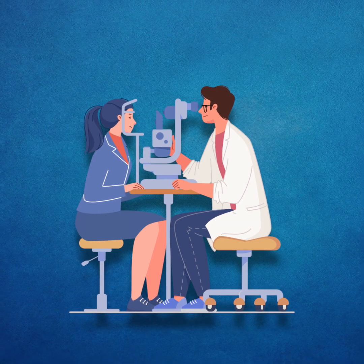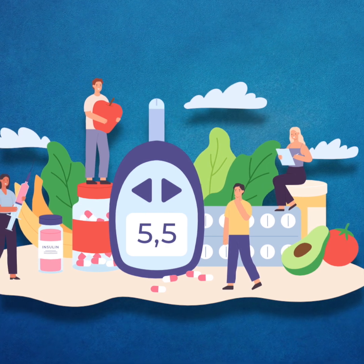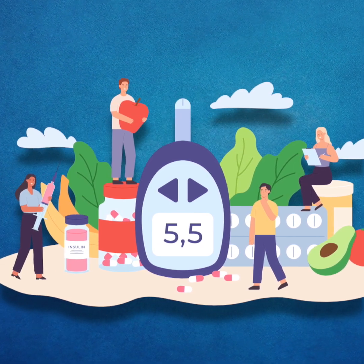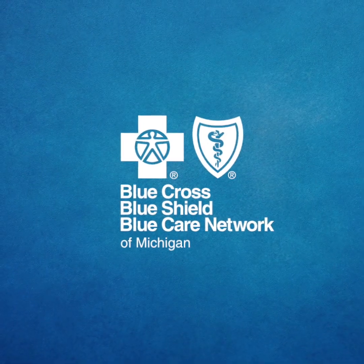You can't always prevent diabetic retinopathy. However, regular eye exams, proper diabetes management, and a healthy lifestyle can prevent severe vision loss. If you have diabetes and are experiencing any vision problems, consult your doctor.